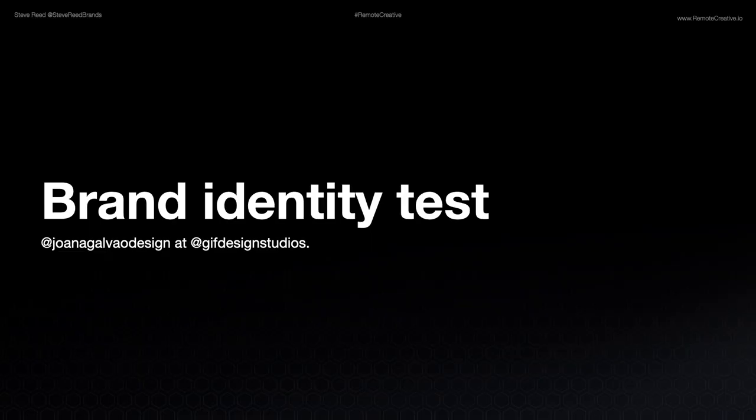And we're going to begin by doing what's called a brand identity test. Credit goes to Joanna Gavallo Design at Gift Design Studios — she came up with this brilliant little exercise that we're going to go through here right now. So be sure to check out her stuff. Now, before we dig in, I want to prepare you a little bit. You're going to take a rapid fire test and you're going to decide on something very quick between A and B. A is on the left, B is on the right. I'm going to ask you a question and you're going to make a snap decision as to what the answer is.